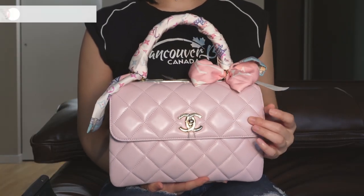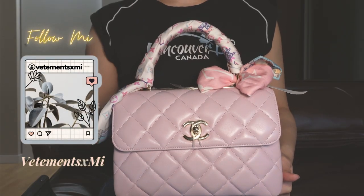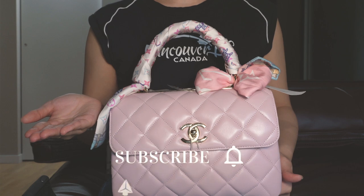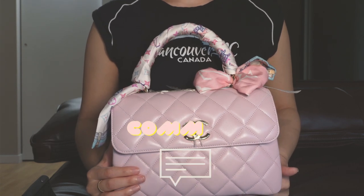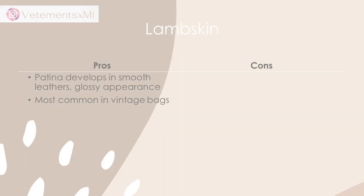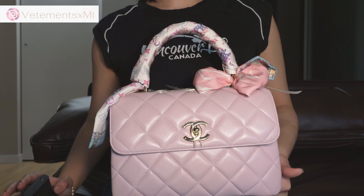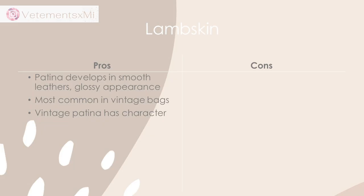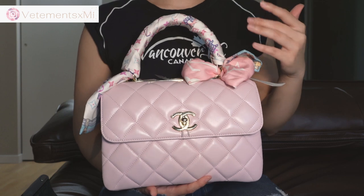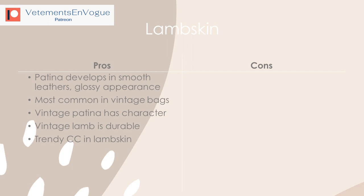The really nice pro of a smooth, unprocessed texture of leather like this is that it has the possibility of developing a patina, which creates a glossier finish to the leather that can only occur over time — much like Louis Vuitton Vachetta. You can see that patina in vintage Chanel lambskin bags, like the Diana bag or the vintage classic bag. Vintage lambskin with patina has a lot of character to it, and so-called vintage lambskin is also said to be more durable than some modern contemporary lambskin.